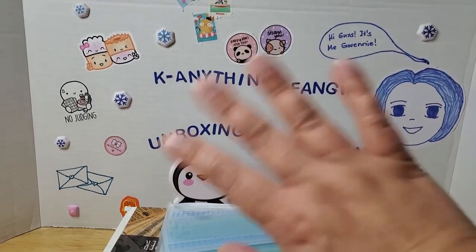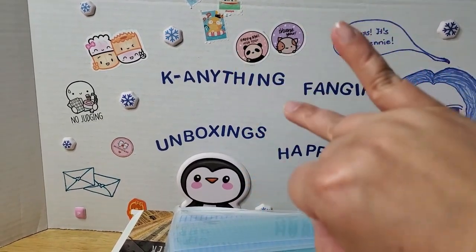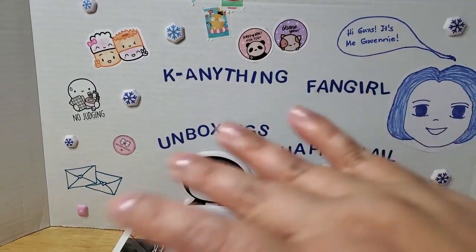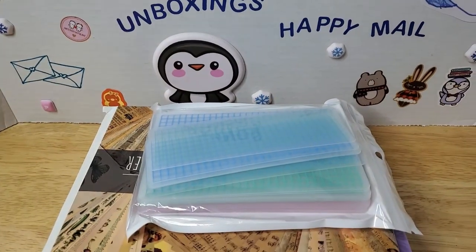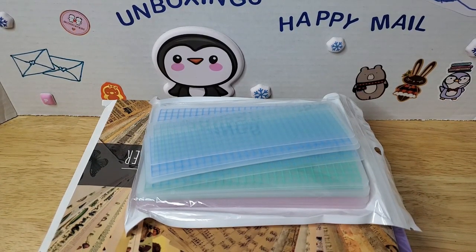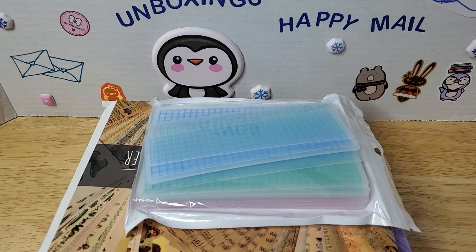If you're new to my channel, hi, my name is Gwynny, also known as Kanything Fangirl. I'm a sticker addict, washi tape addict, stationery addict, K-pop fan, Asian drama fan, a bookworm, a gamer, a collector — actually more of a hoarder — and welcome to my channel. So like I said, these are just some items that I got from Amazon. I'm not really sure if I'm going to include other items in this haul video, because I think this is going to be enough for a decent regular video. But anyways, instead of listening to me ramble on, I'll see you in the next clip.